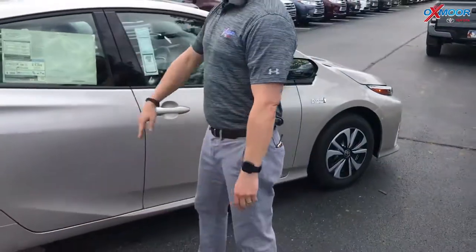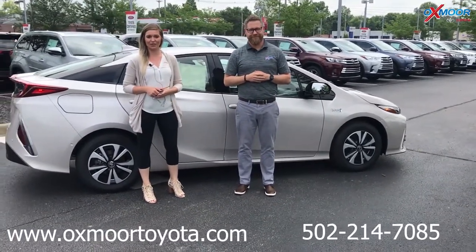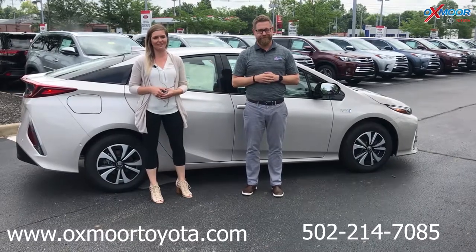That's one of the many benefits to the Prius Prime. Thanks so much, Chuck! If you guys have any questions regarding this vehicle, you can find us at oxmoortoyota.com or give us a call at 502-214-7085. Thanks so much, guys!